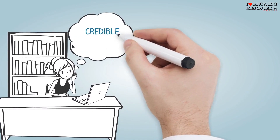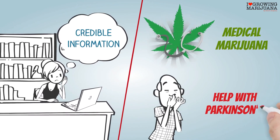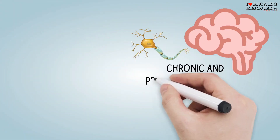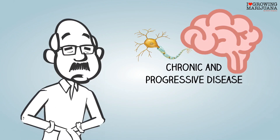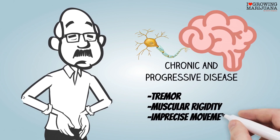If you've ever wanted to find credible information on how medical marijuana can help with Parkinson's disease, then this video is for you. Parkinson's disease is a chronic and progressive disease of the nervous system. Its symptoms include tremor, muscular rigidity, and imprecise movement.